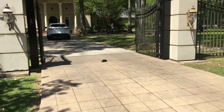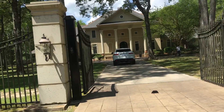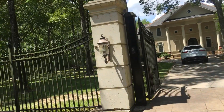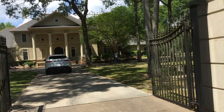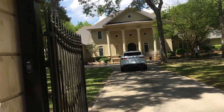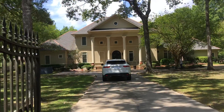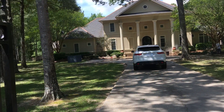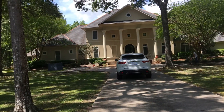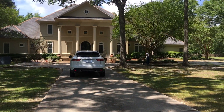Hey guys, this is Billy Davison with Davison Pressure Washing and Painting out of Hammond, Louisiana. I want to talk a little bit about the different types of power washing machines and the benefits of each. Back in the day when I first started, we were using the best equipment available at the time — 4,000 PSI, four gallons per minute.